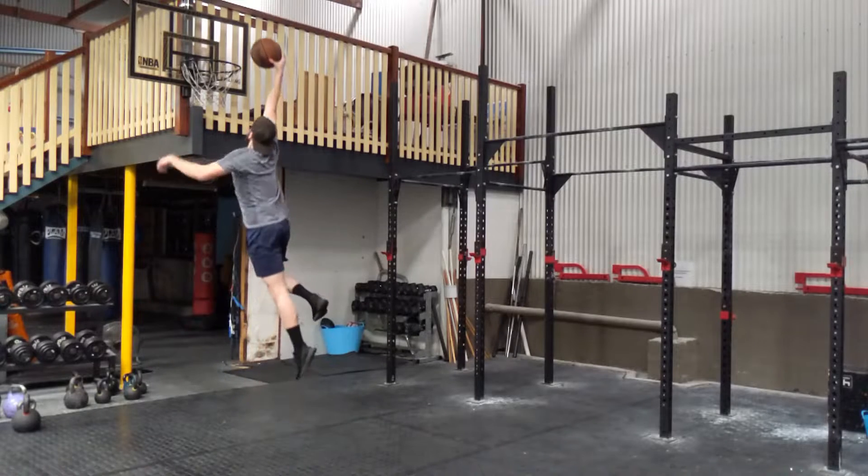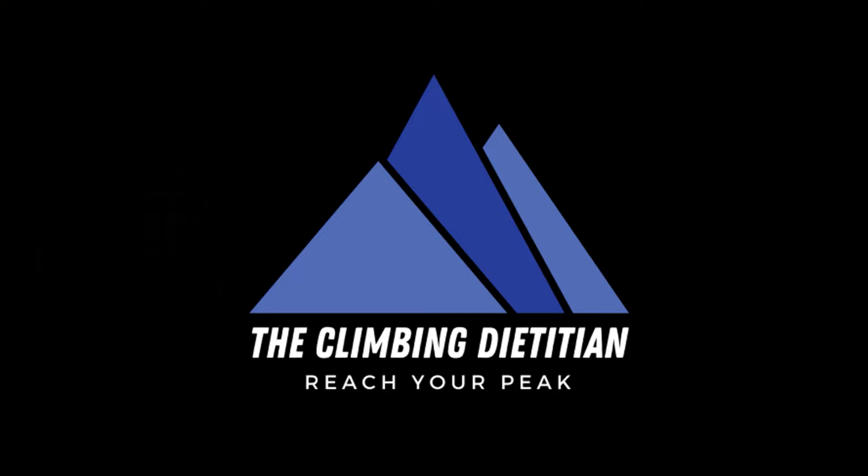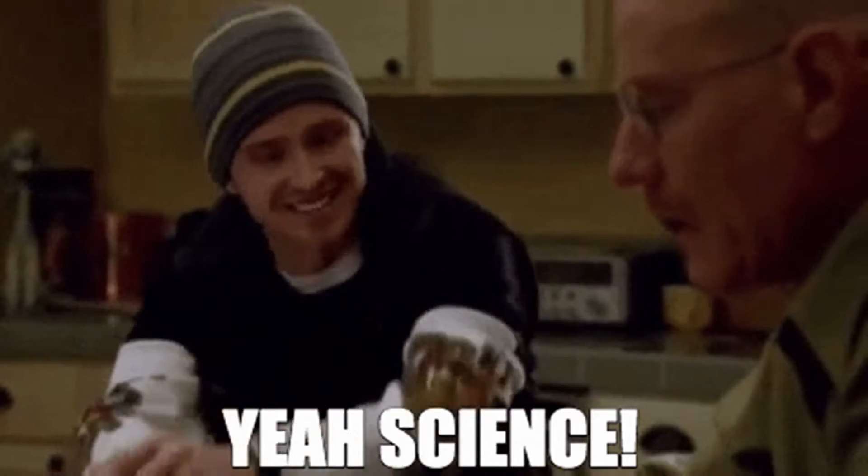What does it actually take to lose one kilogram of body fat? Hi, I'm Alexa, sports dietitian nutritionist. Welcome to my channel. Today we're talking fat loss — more specifically, what does it actually technically take to lose one kilogram of body weight, specifically from body fat? Well, it comes down to science and math at the most fundamental level, so let's break it all down.